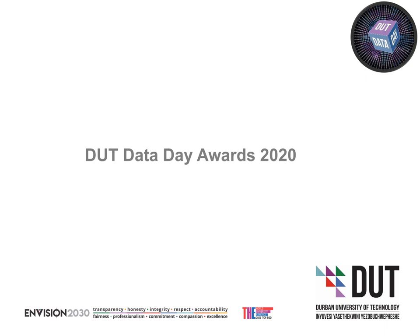DUT Data Day provides an opportunity for the DUT community to showcase and learn about the different types of data and how we use data at our university. This focus on institutional data and on understanding the importance of applying data to guide decision-making contextualises DUT day-to-day within the field of empirical institutional research, which is applied research about our institution and for our institution.